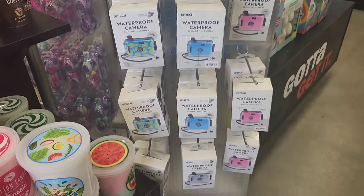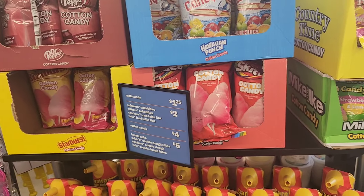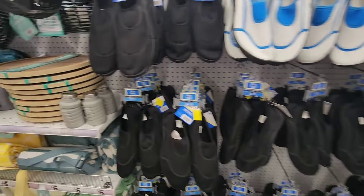They have some candy and drink themed cotton candy. They have their swimshoes out. This is a lot cheaper than what you will find at Target for sure. These are going for five dollars for the whole family.